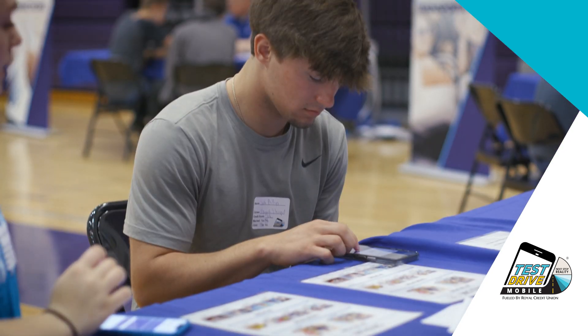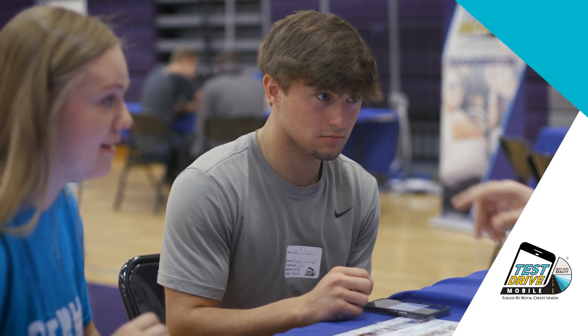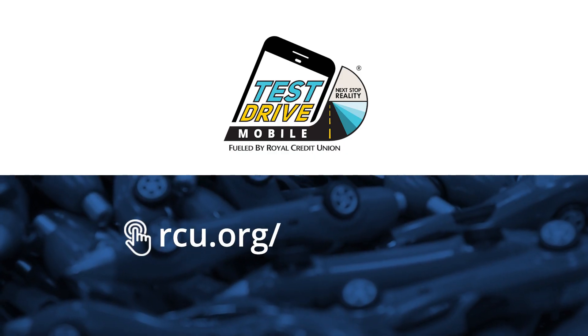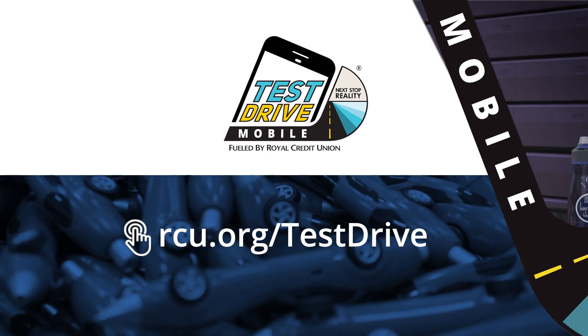It's a smaller scale, so having fewer tables and fewer volunteers gives us a bit more flexibility to bring it to smaller schools. I would recommend other schools doing this because it gives kids the eye-opening experience of needing to budget every month and sticking to a monthly income plan. If they want to bring it to their school, they can reach out to us at rcu.org/testdrive.